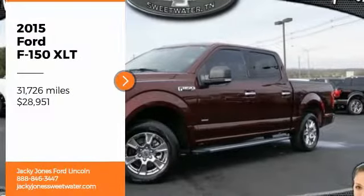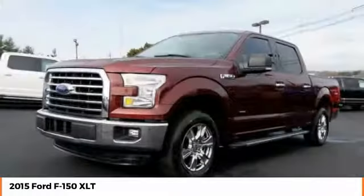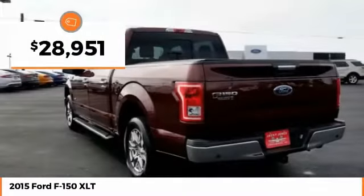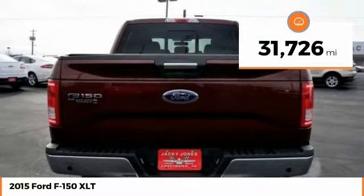Make a great choice today with the 2015 F-150. A Ford F-150 knows how to handle any situation. It's built to follow orders, no whining, and is priced below $30,000. This vehicle has less than 35,000 miles.